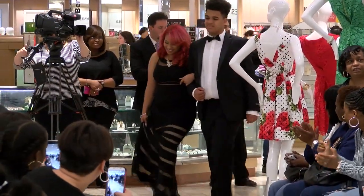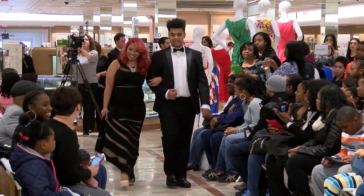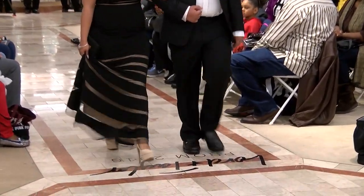Our next beautiful lady is Abigail. She is wearing a black JS collection dress with a see-through mermaid bottom.